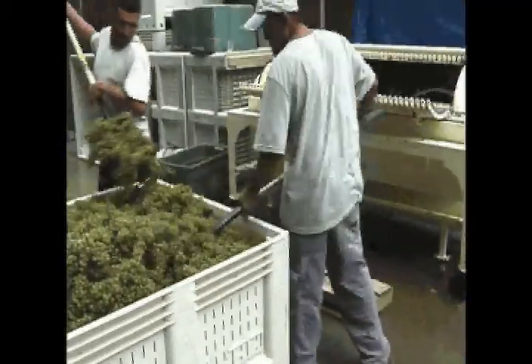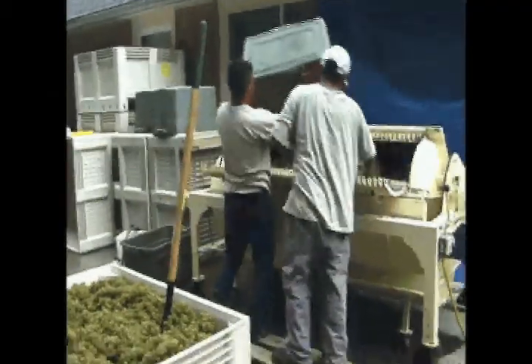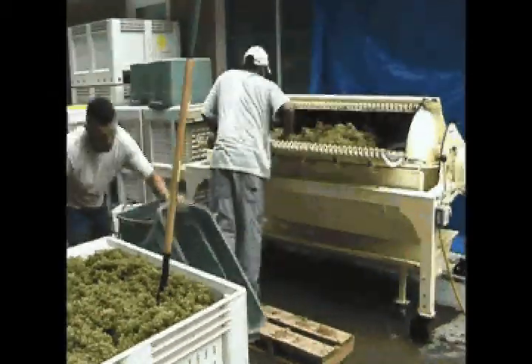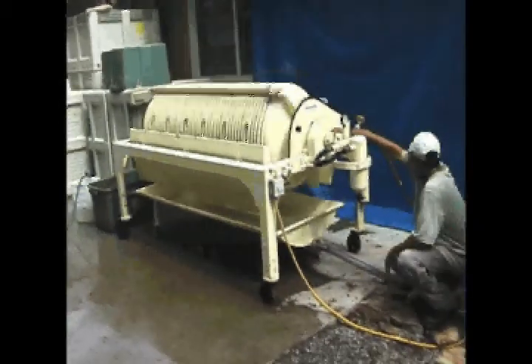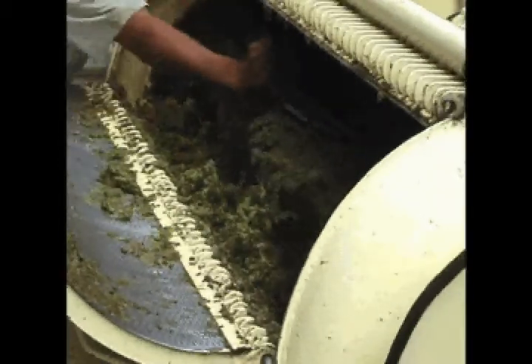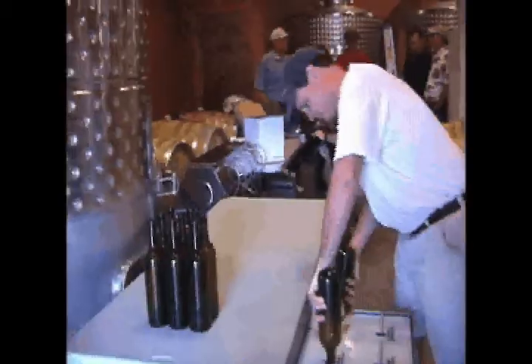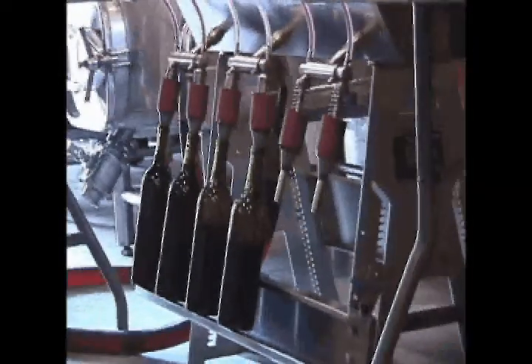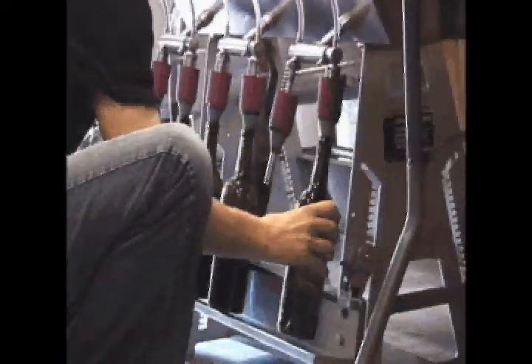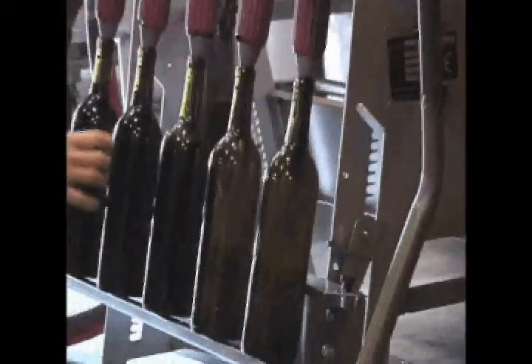After spending several hours harvesting the Sauvignon Blanc, we were ready to go through the crushing process. Persimmon Creek uses a bladder press, which is a very delicate pressing of the grapes to get the juice out. Dr. Sunny Hardman spent a lot of time defining the differences for how white wines are processed versus red wines and how they go from the grape into the bottle. However, there are still a lot of similarities between those once we get to the point where we're ready to put the wine in the bottle.